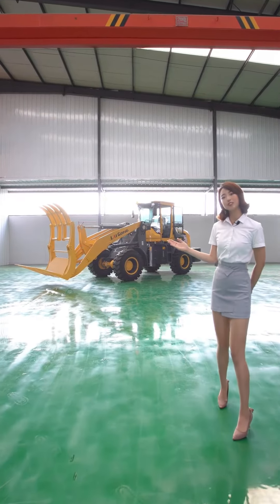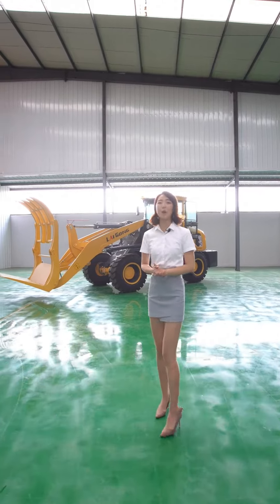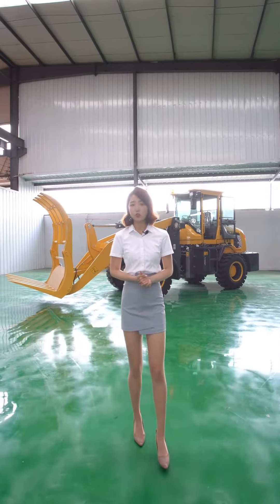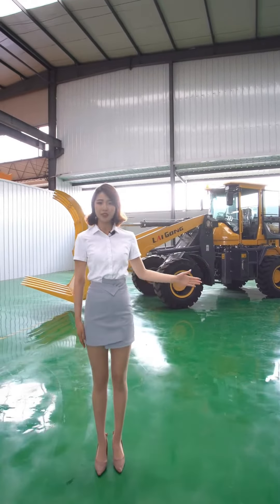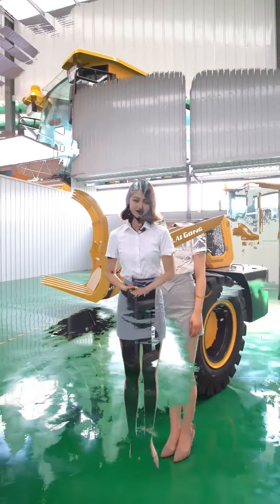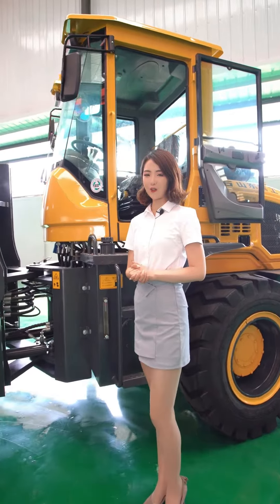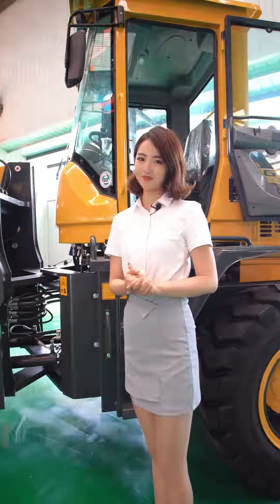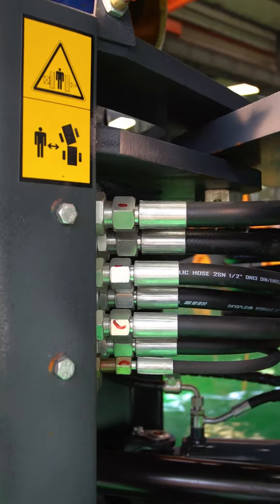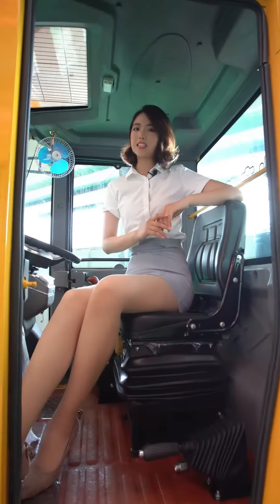Are you still looking for a wood-grabber? Look at the machine behind me — this is the Legging 930 loader. After changing the auxiliary equipment, it becomes a wood-grabbing machine. It is the real versatile master, adopting a patented gearbox to adapt to various complex working conditions, reliable and efficient. The electrical system is optimally designed, safe and reliable.